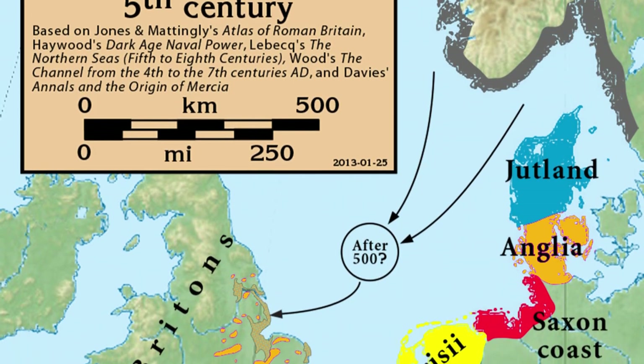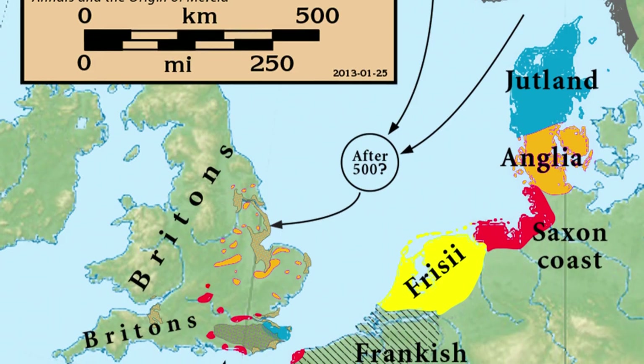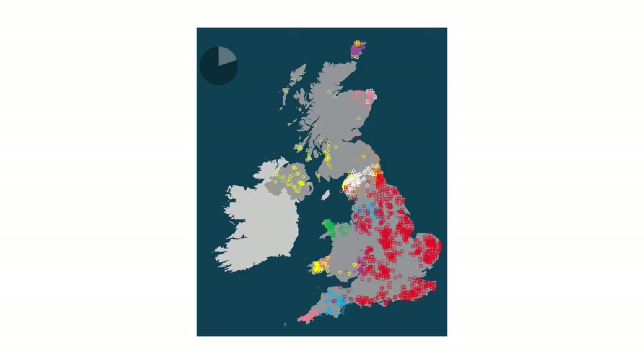The Anglo-Saxons made a significant impact on the genetics of much of England, although they did not wipe out all traces of the earlier settlers of Britain. Groups of Angles and Saxons migrated from places like Germany and ancient Denmark into Britain starting around the 5th century AD after the Romans left. The genetic map of Britain shows that large parts of eastern, central, and southern England form a single genetic group, with between 10 and 40% Anglo-Saxon ancestry.